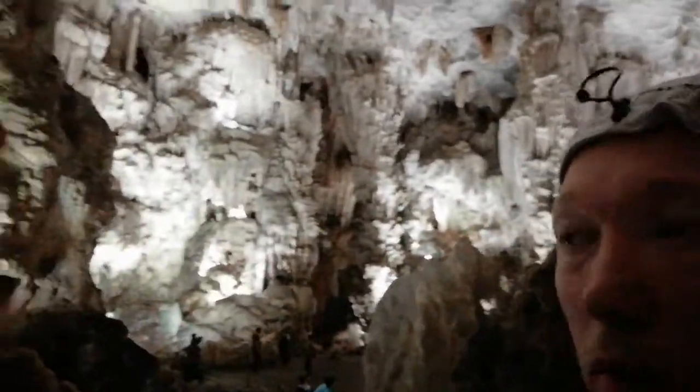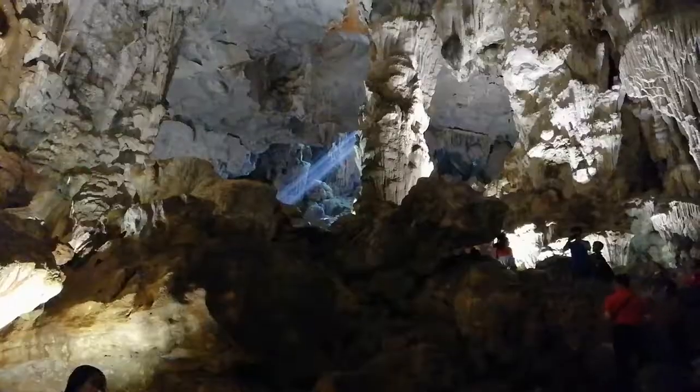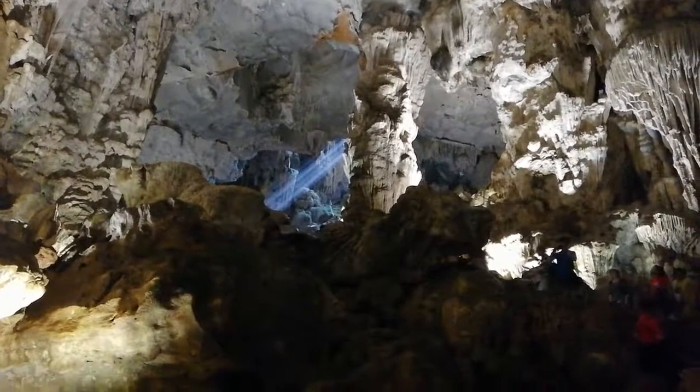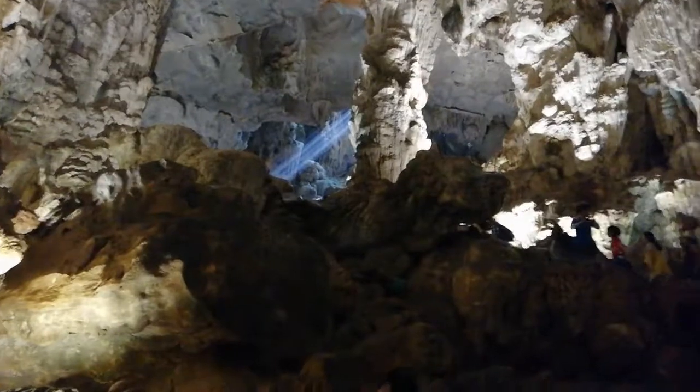The grotto caves at Halong Bay. There is a light coming in from the outside. These lines are really nice.